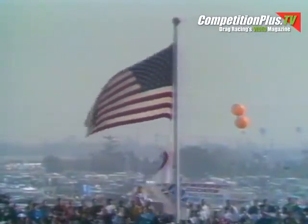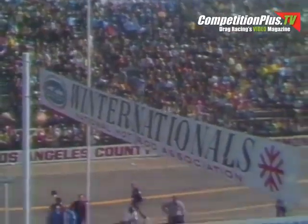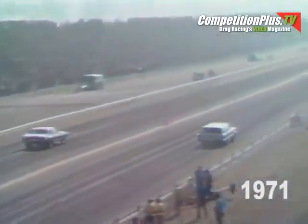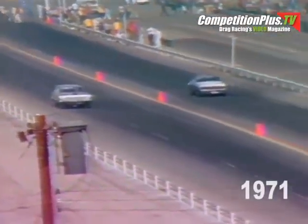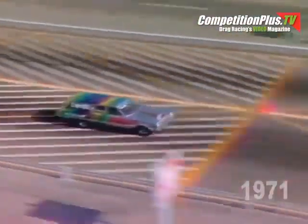Our coverage of the Winter Nationals here in Pomona continues now with the pro stock competition. The official announcing voice for the NHRA, Steve Evans, will bring you up to date with all the expertise. Steve, the pro stock competition offers some mighty good matchups here. But I'm wondering — is this the type of machinery you might find on the street with some modifications?